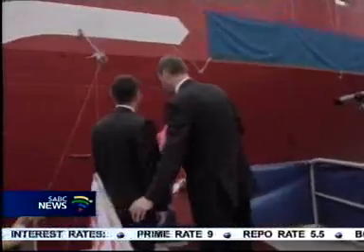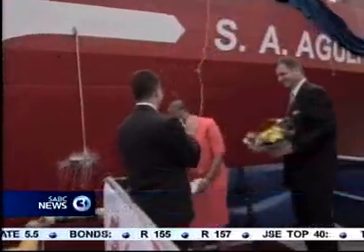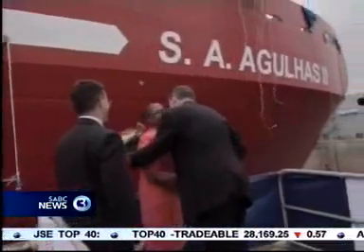is key to understanding climate change. And this ship will play a significant role in researching climate change and climate change processes. After sea and ice trials in Finland next year, the Agulhas-2 sails to Cape Town on its maiden voyage and is scheduled to arrive in April.